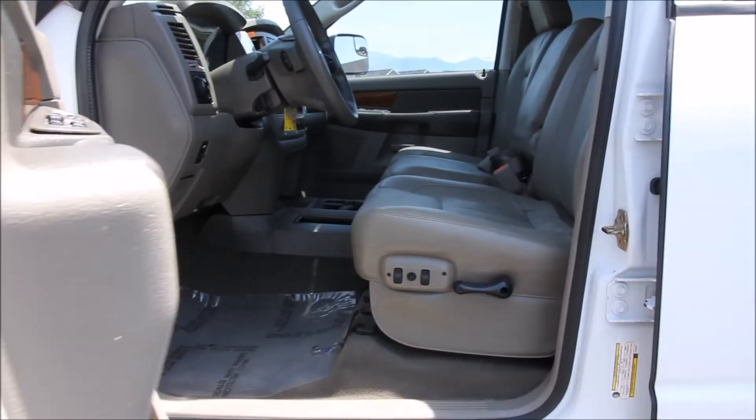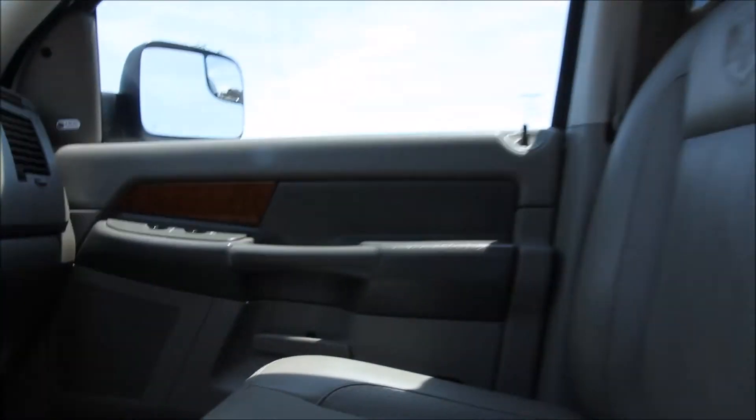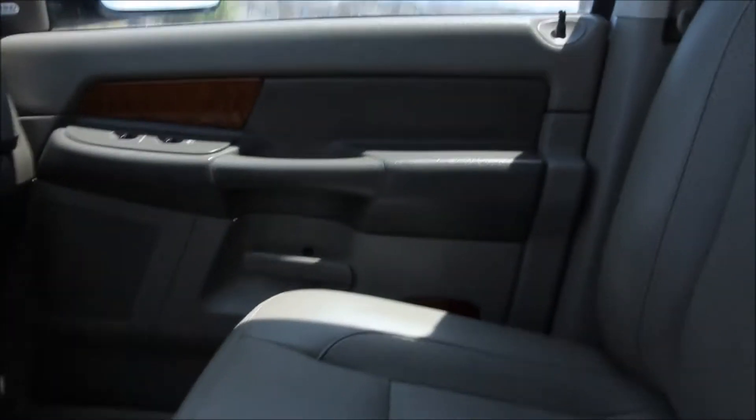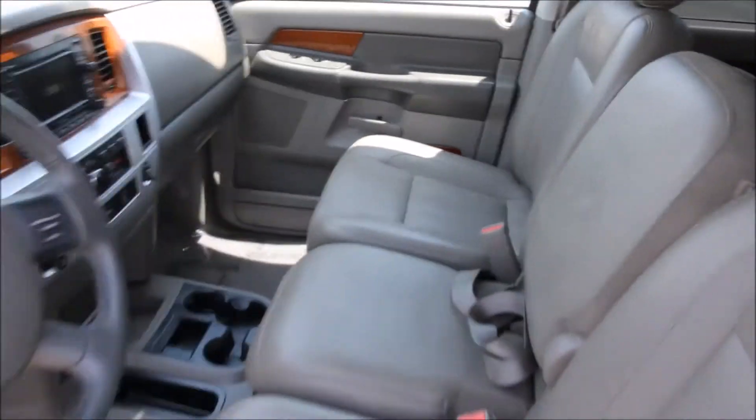Here on the interior, the truck features a navigation system, TV-DVD rear entertainment system, AM/FM stereo with 6-disc in-dash CD and MP3, Infinity premium audio, heated leather seats, and power rear sliding glass.